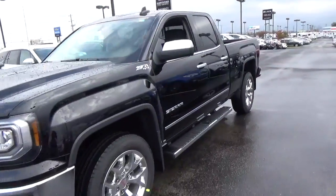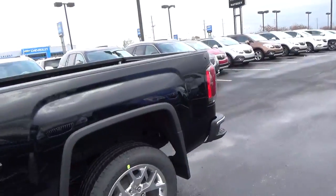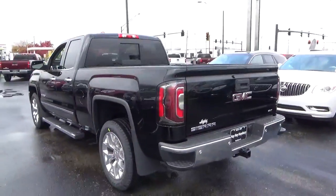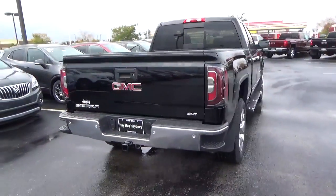Today we've got a 2017 GMC Sierra 1500 SLT with four-wheel drive, an onyx black exterior, and a jet black interior. 5.3 liter 8-cylinder engine with an automatic transmission.